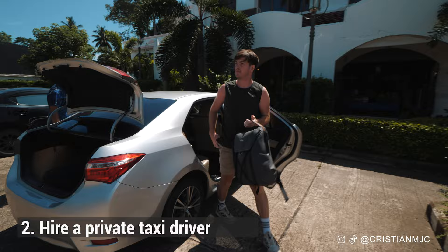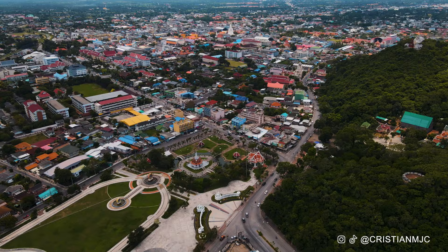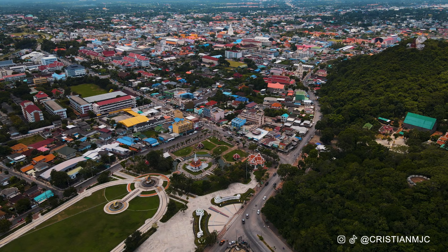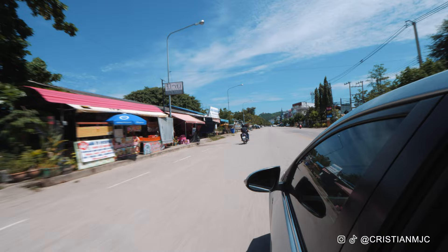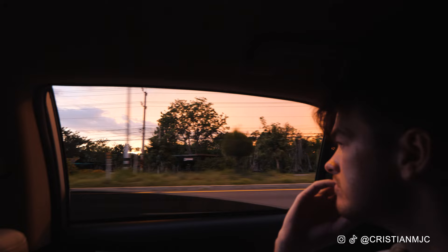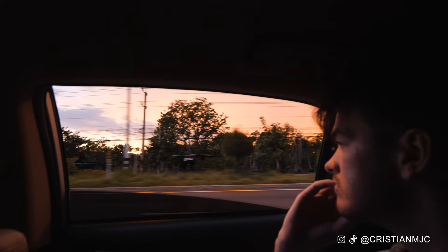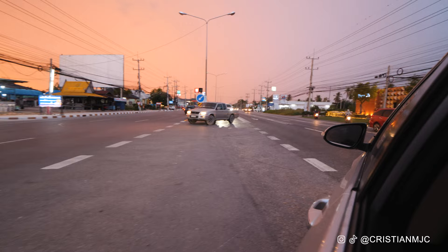Next travel tip in Hoi Hin is to book a private taxi driver. Hoi Hin isn't the biggest place — you can see everything in a day — but also if you hire a private taxi driver they can take you to the neighbouring city of Pechaburi. We visited Pechaburi and all the sites in Hoi Hin in one day, 10 hours, for around 2,800 baht. I'll leave a link to the taxi company in the video description. I also used them for my taxi from Bangkok to Hoi Hin for about 1,500 baht. Really professional service, air-conditioned vehicles — a better experience than catching a local bus or train from Bangkok.